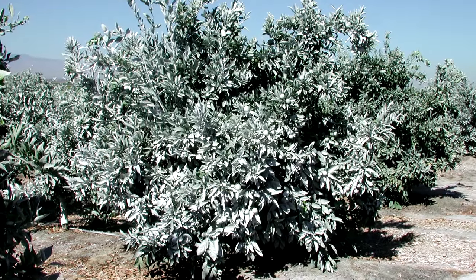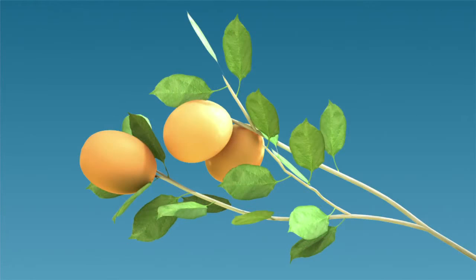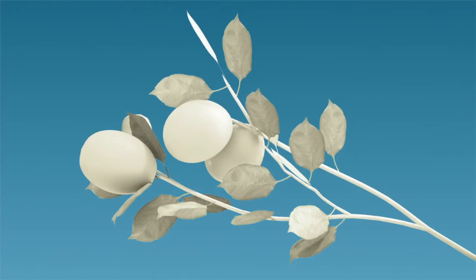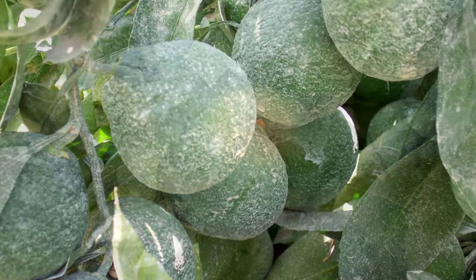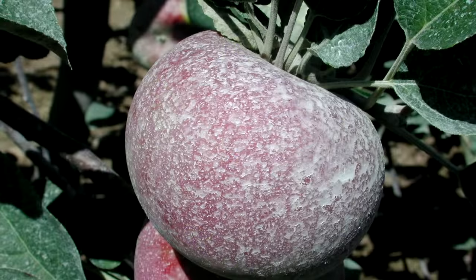Think of Surround and Pure Shade as a sunscreen for your crops. Treated surfaces are coated with a white film that protects fruit surfaces from sunburn by reflecting and blocking significant amounts of sunlight. This greatly reduces the penetration of harmful ultraviolet and infrared light to the fruit's surface and reduces the temperature of the fruit.